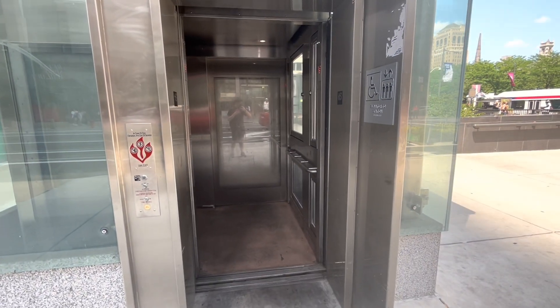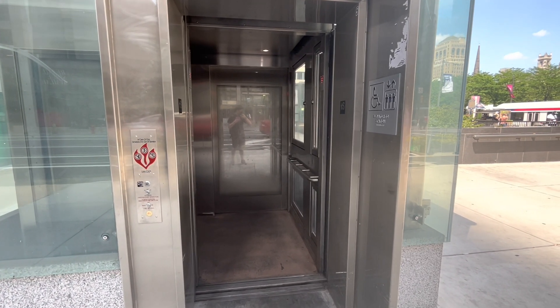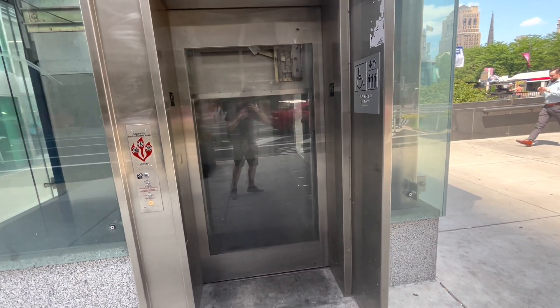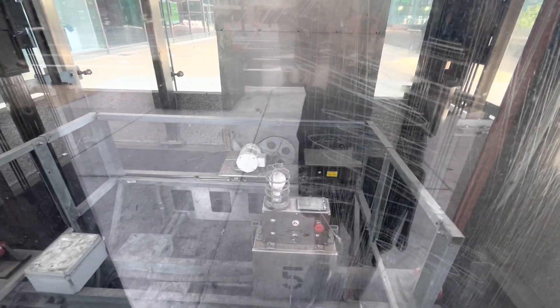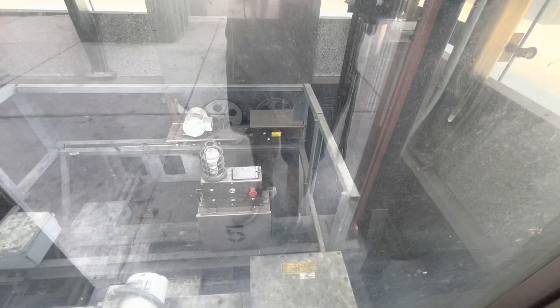Now moving on to the next elevator. Actually, let's watch it go down first. Here's the door operator and car top controls. That's as far as it goes down. It's also rope and hydraulic. I think this is elevator five, just because it shows five on top.